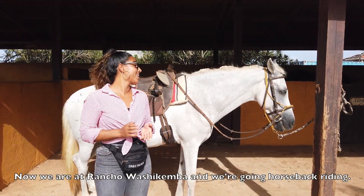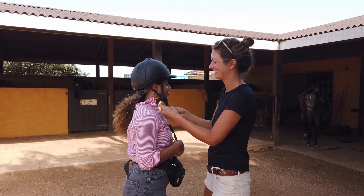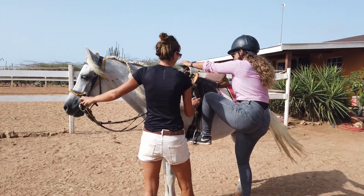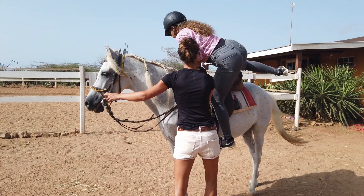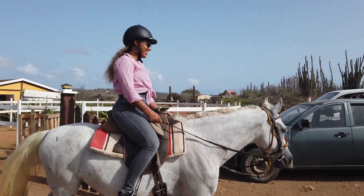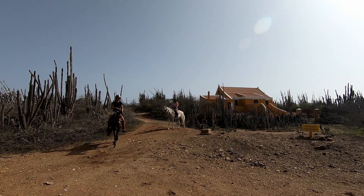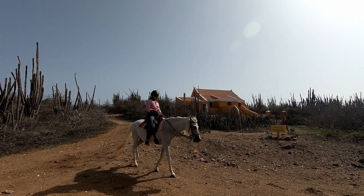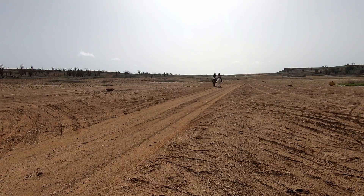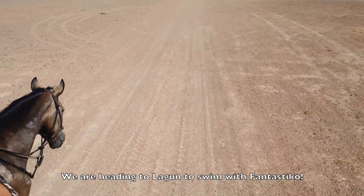And now we're at Rancho Washington. We're going horseback riding. This is Fantástico and he will be my partner today. We are going to explore the east coast of the island. We are heading to the lagoon to swim with Fantástico.